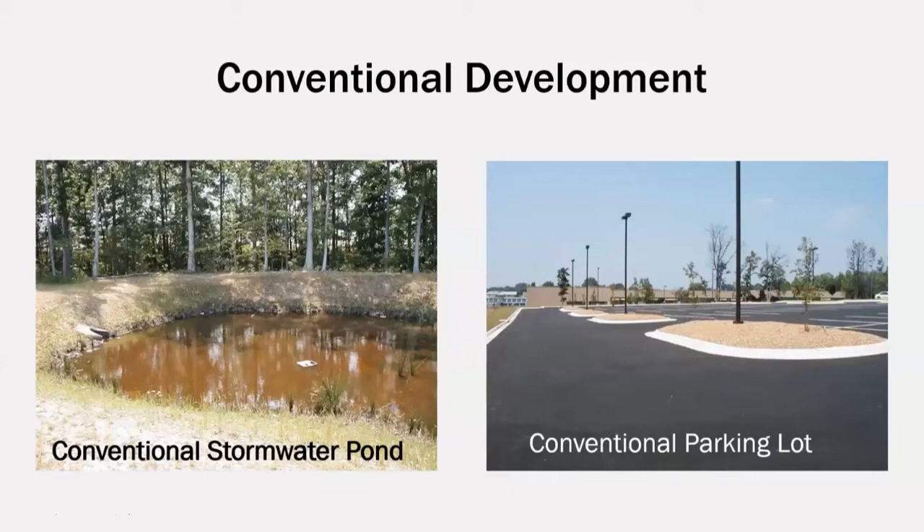Conventional urban development can be seen throughout Fairfax County. When we look at stormwater management in particular, conventional development tries to give stormwater the opportunity to infiltrate into the soil through stormwater ponds seen in the photo on the left. Stormwater ponds often have compacted soils that do not allow for the same efficient infiltration as natural ground cover. Conventional parking lots have parking lot islands, seen in the photo on the right, which serve to break up the impervious surfaces, but are also often filled with mulch and compacted soil, which do not allow water to infiltrate effectively.